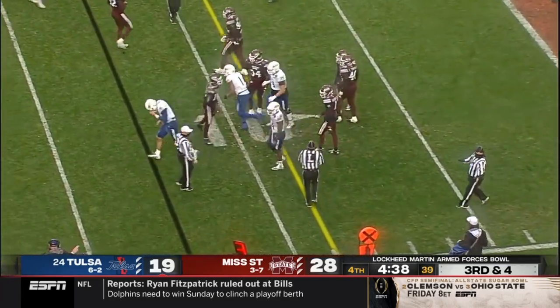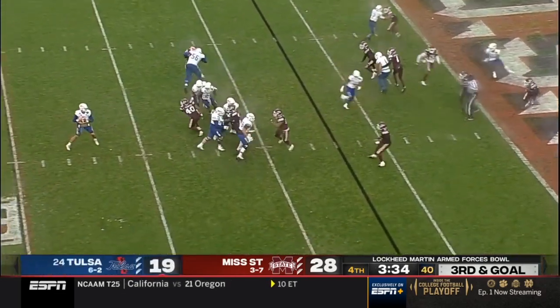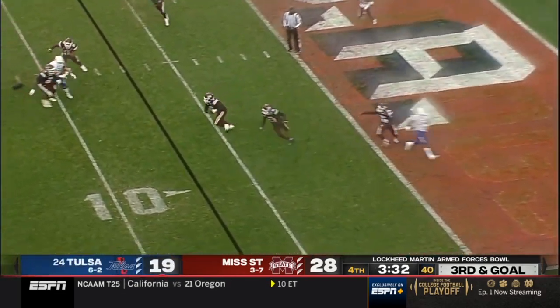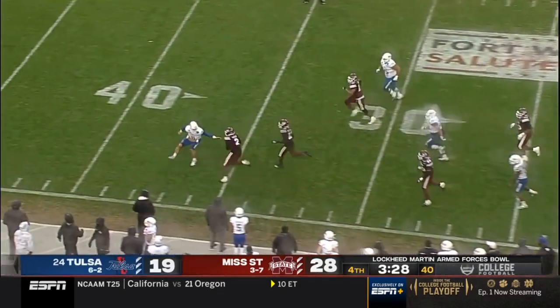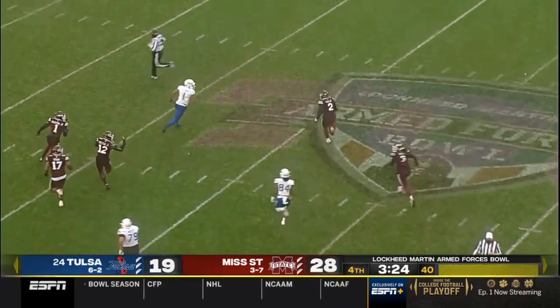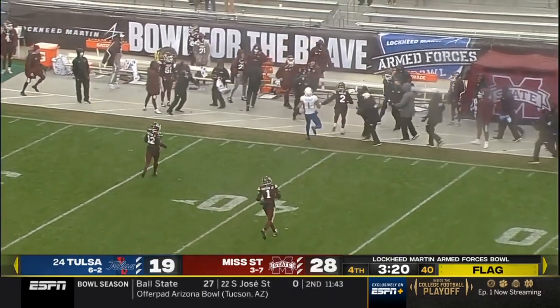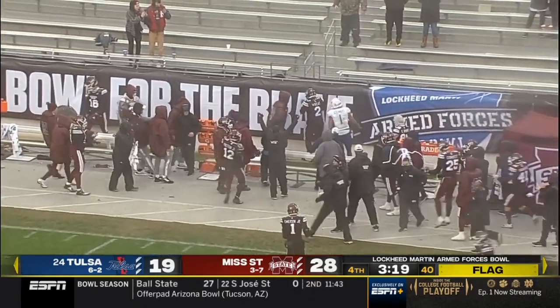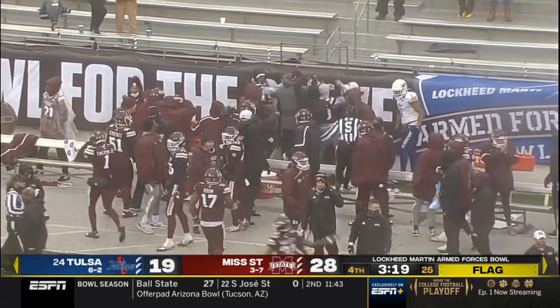Smith close to that first down marker. Third down again. Smith — that's intercepted! Weed has it at the 20, gets a block to the 30, now cuts it back inside past the quarterback at midfield — look at the big fellow run. Got a flag down. Weed finally going to be strapped down at the 40 but a big defensive play, and if this is a possession it's a huge play for Mississippi State.